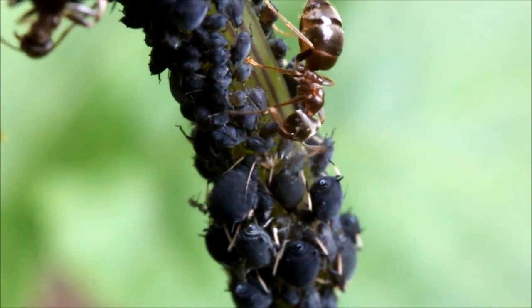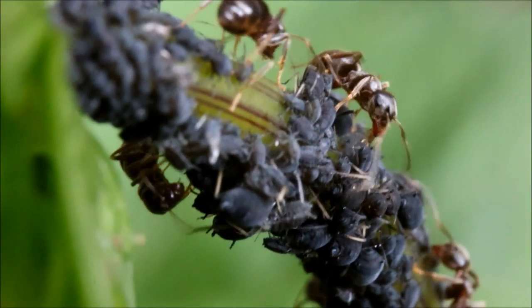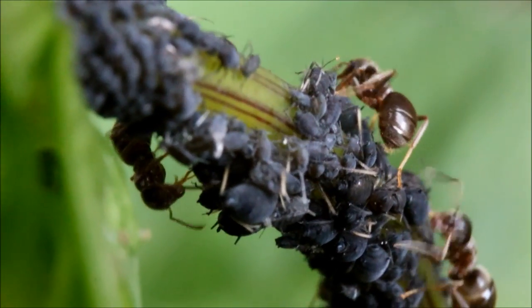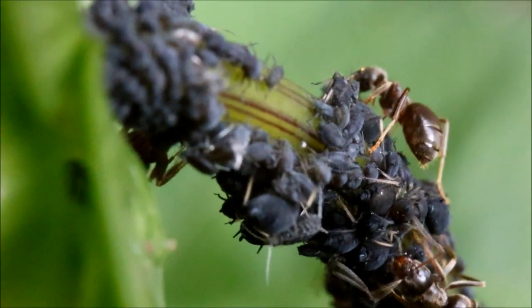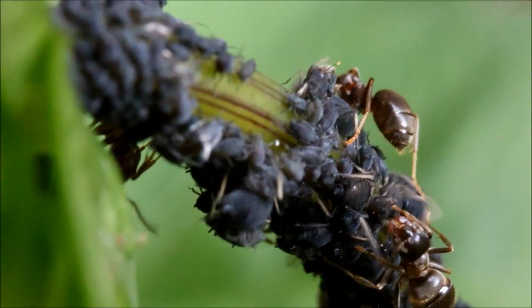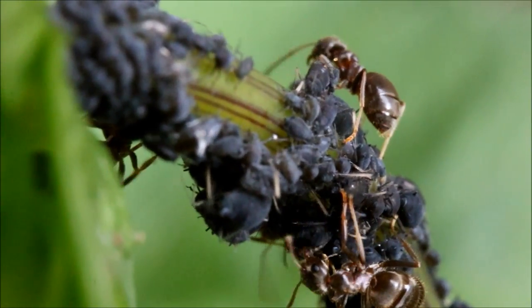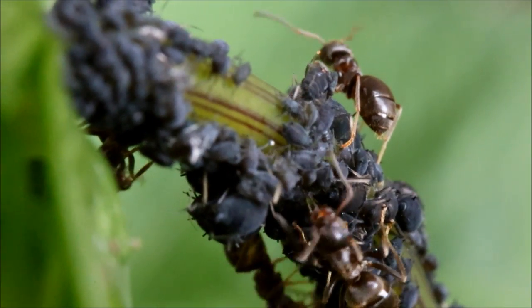It's like they have their own miniature cattle ranch. The ants occasionally eat some of the aphids, but they mainly farm them for their honeydew, a sticky sweet liquid that the aphids excrete as they feed on the plant's sap. They milk the aphids by tickling them with their antennae, so they secrete the sweet honeydew.